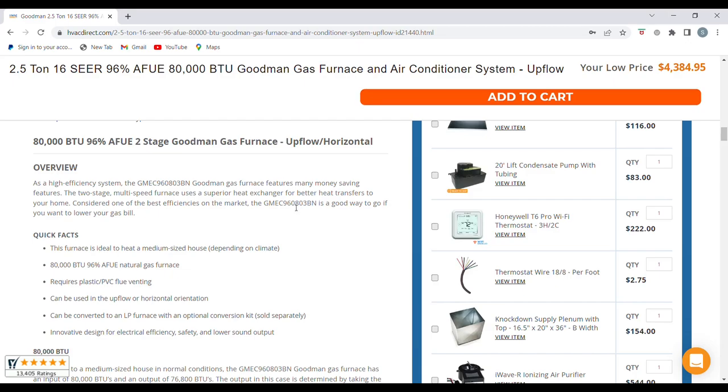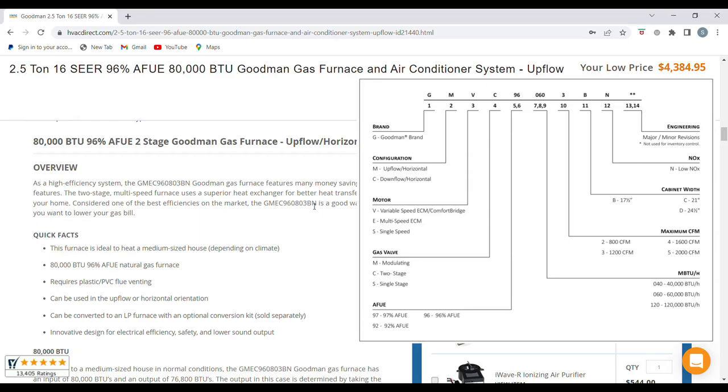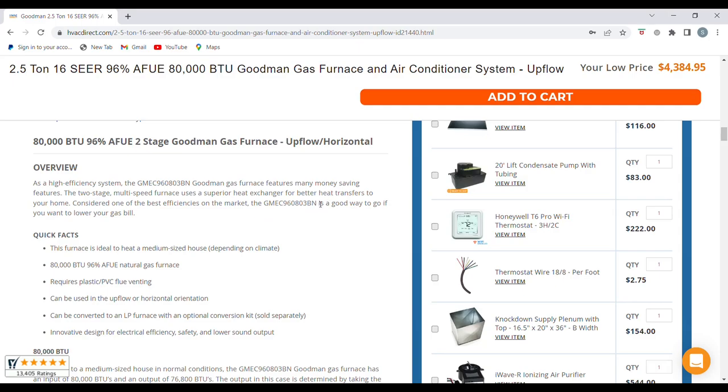In the Goodman model number, '080' indicates the BTU — so 80,000 BTU. If it were 100,000 BTU, it would say '100' there. It's a three-ton drive, and a 'B' width, indicating a 17 or 17.5-inch cabinet. So: 'A' width = 14 inches, 'B' width = 17.5 inches, 'C' width = 21 inches, and 'D' width = 24 inches. Keep that in mind when looking at any Goodman furnaces.